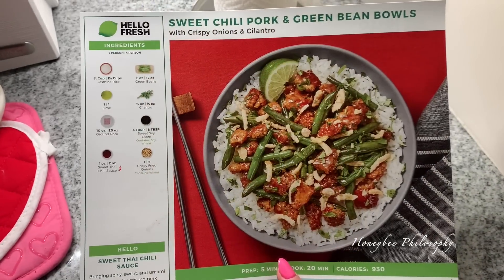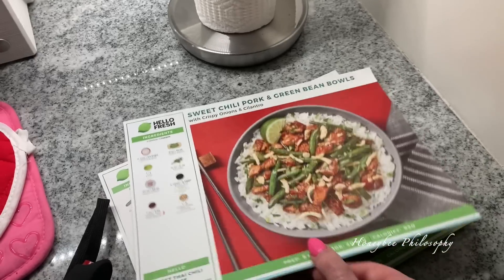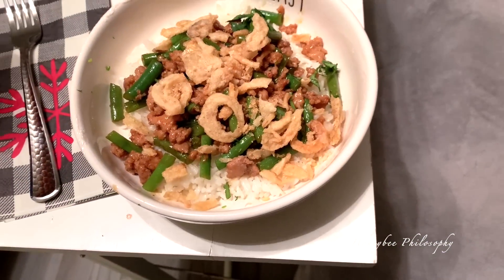We got another Hello Fresh box this week and I just made the sweet chili pork and green bean bowls. I'll show you what it looks like in a second — and here's what they look like.